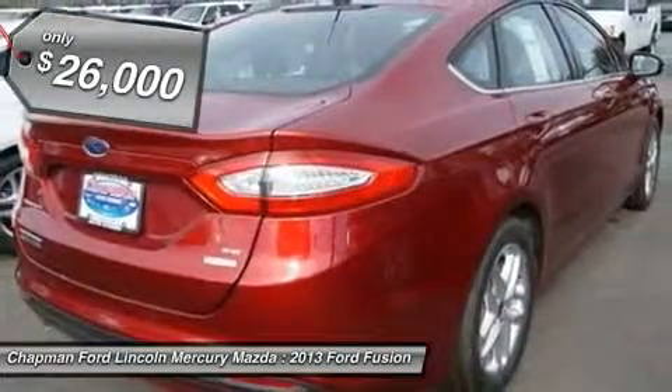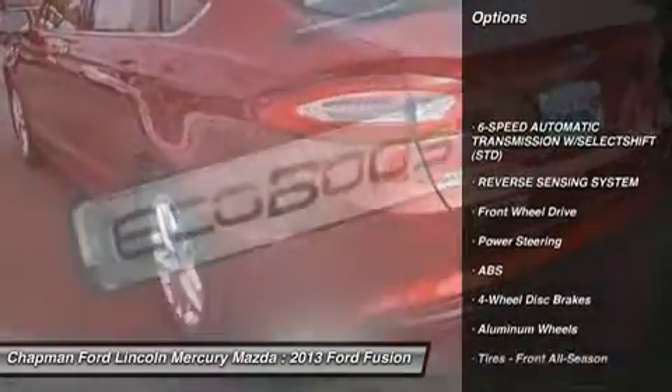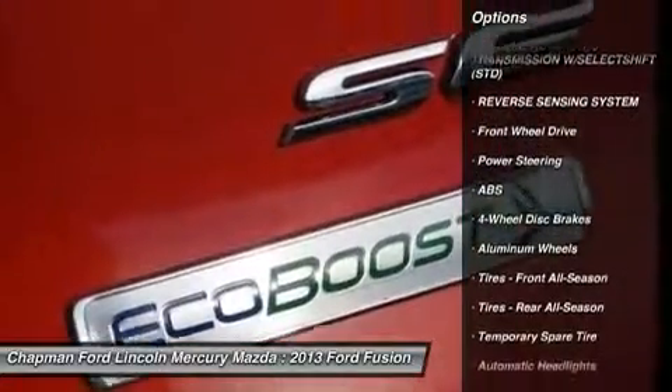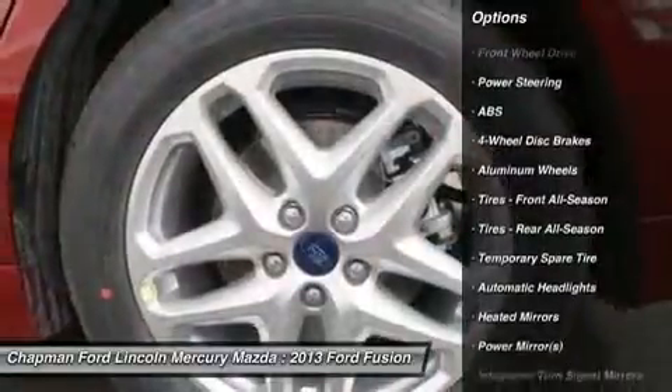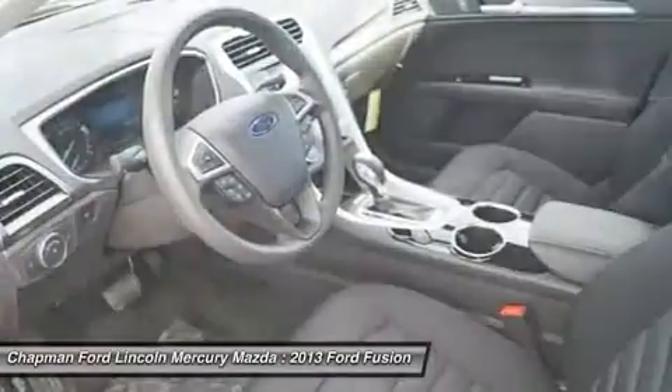Here are some of this vehicle's great options: steering wheel audio controls, anti-lock braking system, traction control, stability control, air conditioning, adjustable steering wheel, power steering, floor mats, cruise control, and keyless entry.